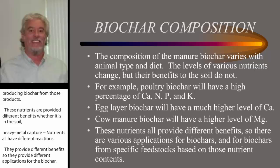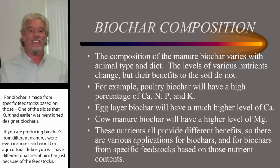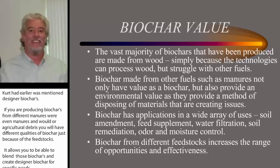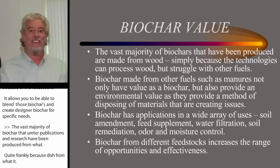Biochar is made from specific feedstocks based on those nutrients. As mentioned earlier regarding designer biochar: if you are producing biochar from different manures, or even manures and wood or agricultural debris, you will have different qualities of biochar just because of the feedstocks. And it allows you to blend those biochars and create designer biochars for specific needs. The vast majority of biochars in publications and research have been produced from wood, quite frankly because wood is a very simple material to gasify or pyrolyze. Manures can present problems, so most technologies are designed for wood.